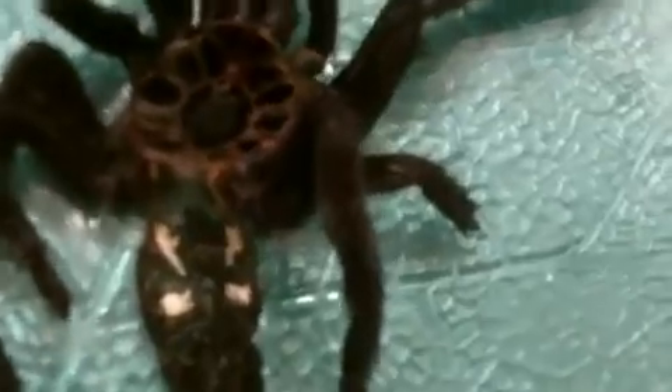Alright guys, so tell me what you think — male or female. I do see the flap right between the book lungs, which are the white appendages. Wow, can't believe it. First Yasmin molts, now Peach molts, now her molt. I wonder who's next.